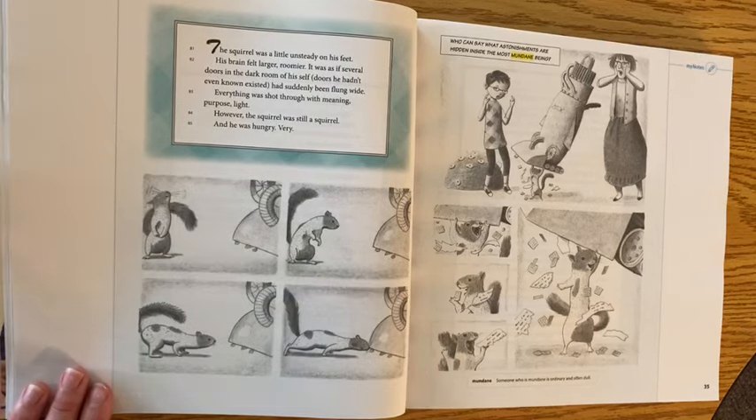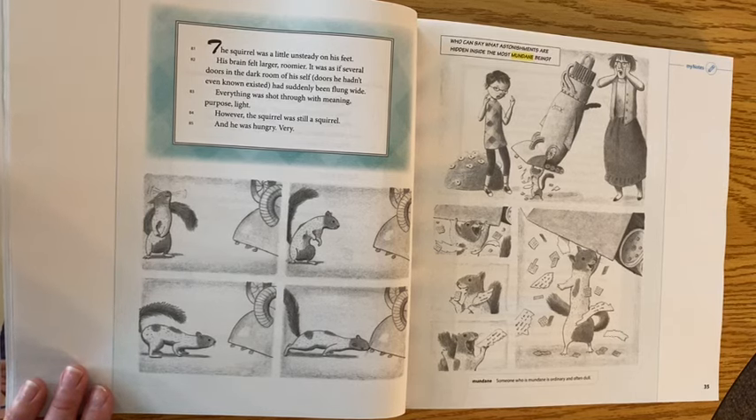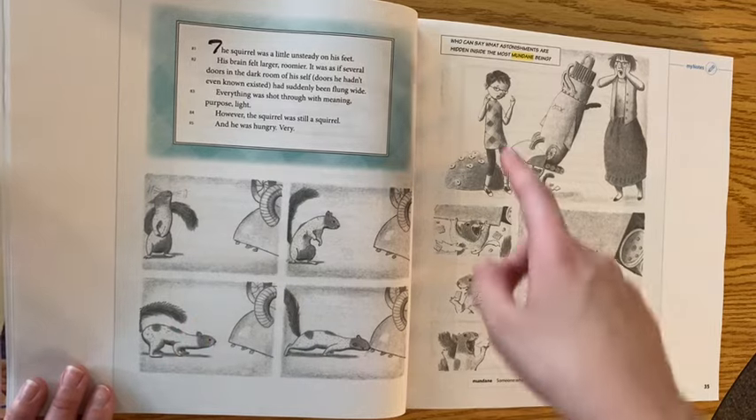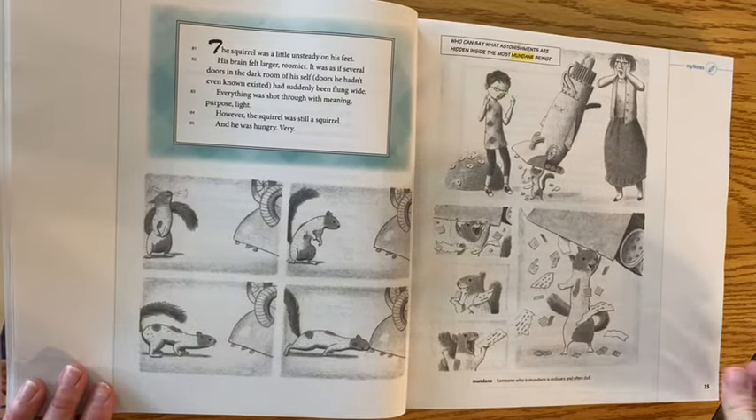The squirrel was a little unsteady on his feet. His brain felt larger, roomier — it was as if several doors in the dark room of his self, doors he hadn't even known existed, had suddenly been flung wide. Everything was shot through with meaning, purpose, light. However, the squirrel was still a squirrel, and he was very hungry. Who can say what astonishments are hidden inside this most mundane being?